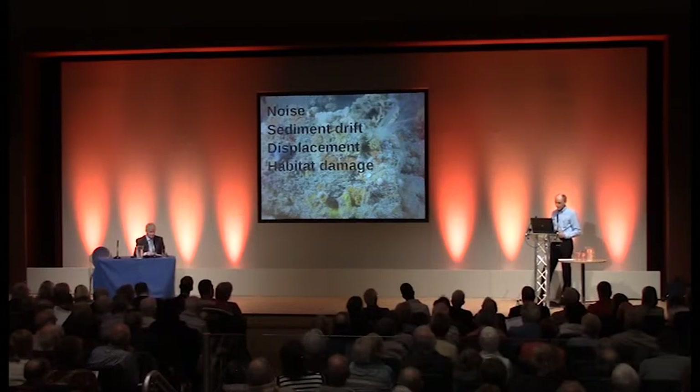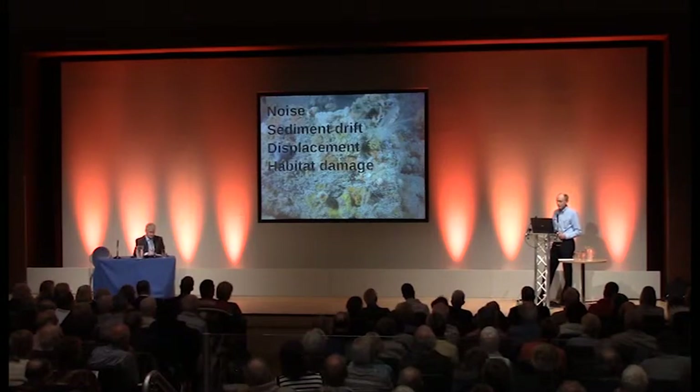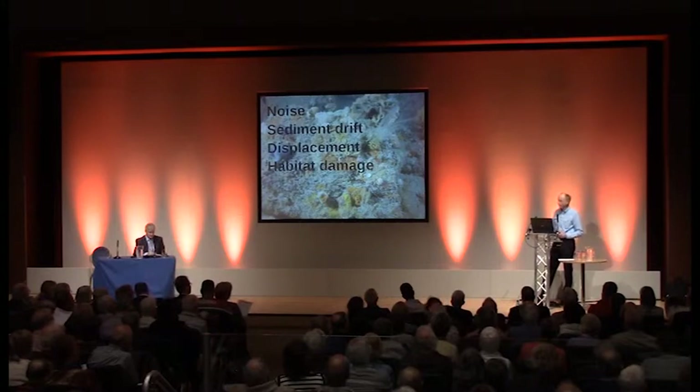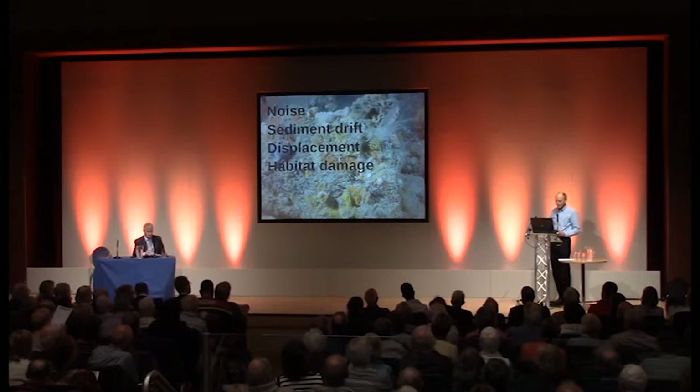Habitats are obviously directly damaged as well — by cable trenching, being covered by rock armour or drill spoil, and by the placement of turbine foundations and scour protection. Because the seabed is quite hard in this area — tending to be coarse gravels and underlying rock — the damage is slower to recover, if it can recover at all, than it would be if the bottom were sandy or silty like in much of the North Sea.